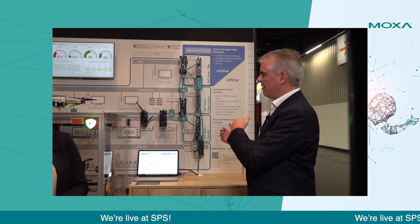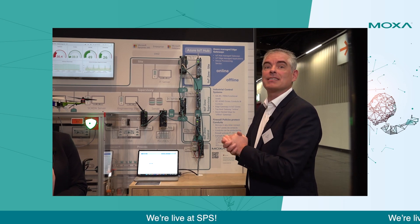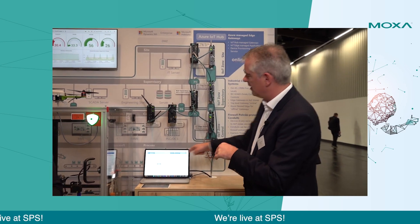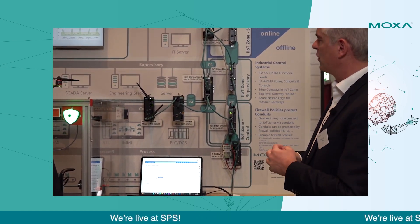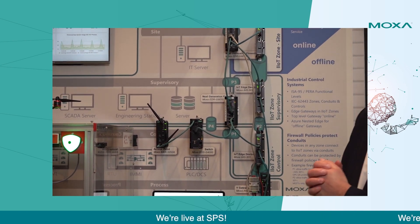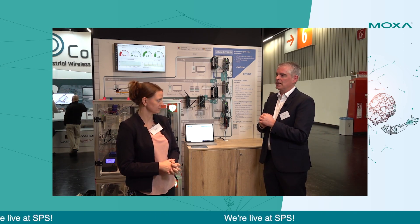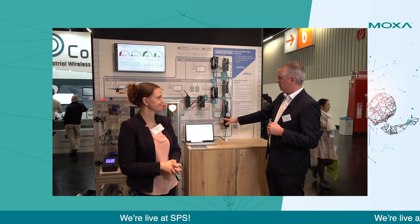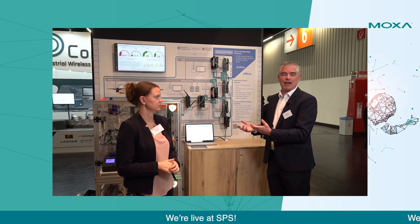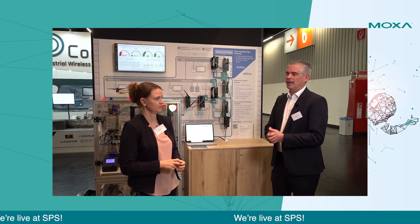The key concept in IEC 62443 is network segmentation. You build zones that are encapsulated so nobody can hack into them easily, and only very specific data can leave the different zones or travel from zone to zone up into the cloud. The green bars here are the boundaries of those zones. Then you have conduits — P1, P4, and so on — which translate to firewall policies. One consequence is that at the process or control level, you are typically not allowed to connect directly to the cloud.